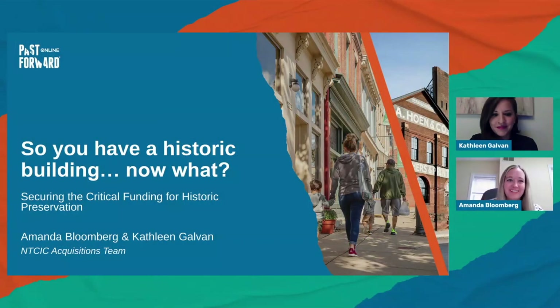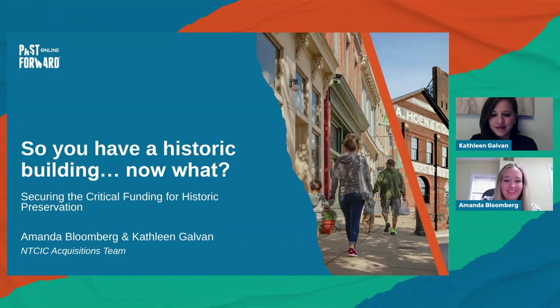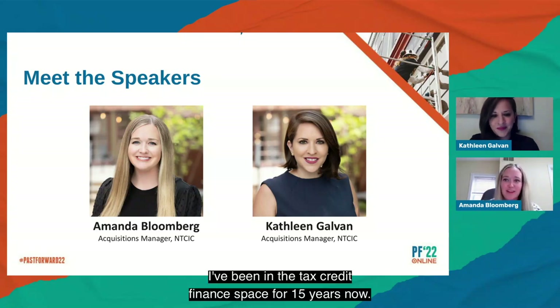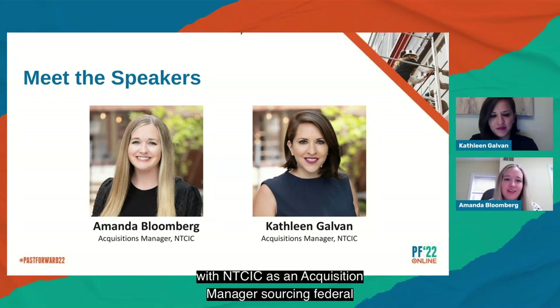Hello. We are presenting on the 'So You Have a Historic Building, Now What?' panel. My name is Amanda Bloomberg and I am joined by my colleague Kathleen Galvin. I've been in the tax credit finance space for 15 years, and for the last five years I've been with NTCIC as an acquisition manager sourcing federal and state historic tax credit opportunities as well as new markets.